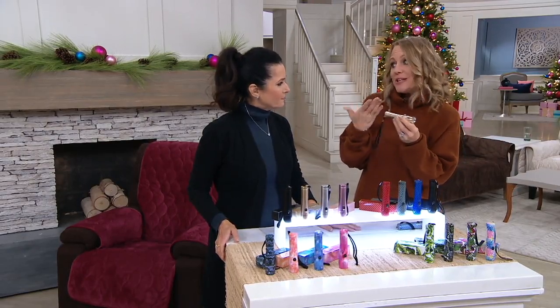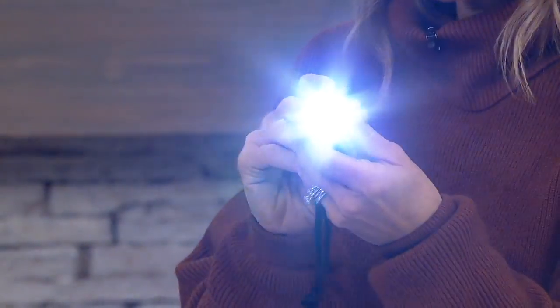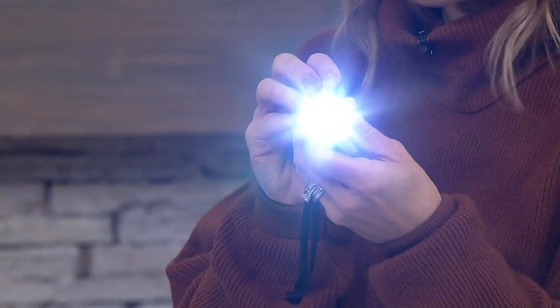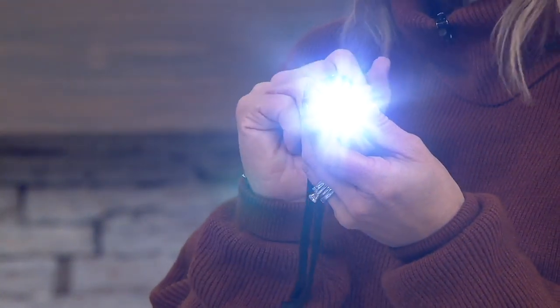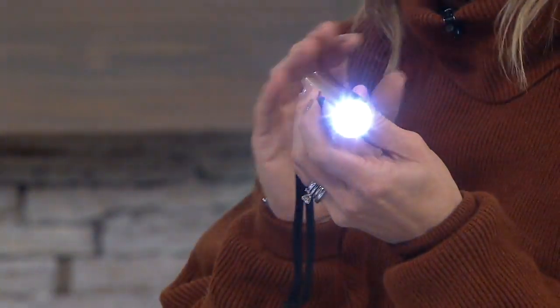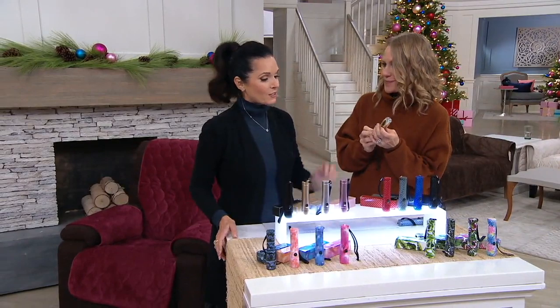When you need to replace the batteries, they're the easy ones you probably already have at home, because you're going to use these every single day. From walking the dog, to walking the kids to the bus, to walking across the college campus — all of those things, when you need a flashlight, Halo to the rescue. Let's go through the colors.